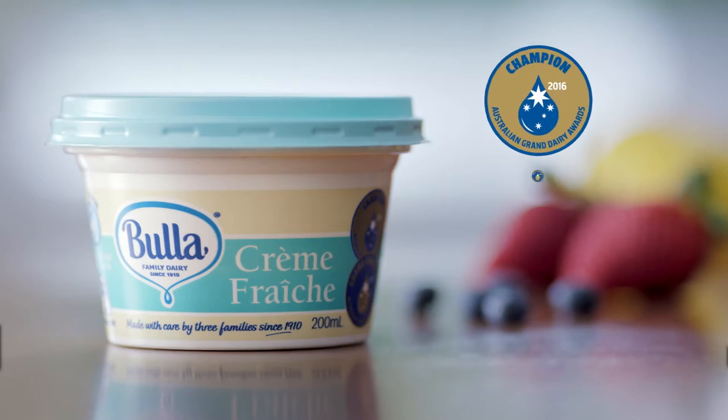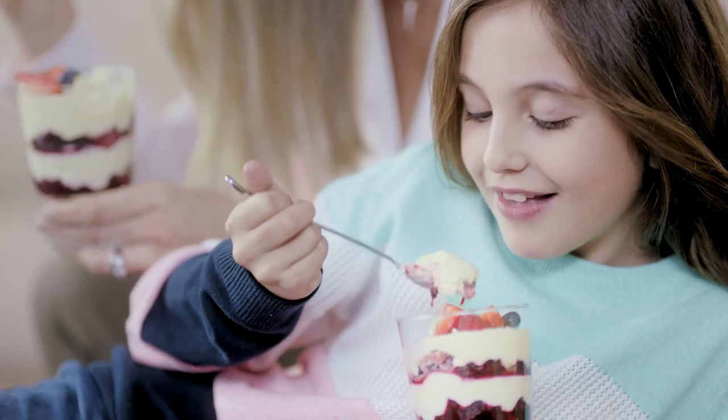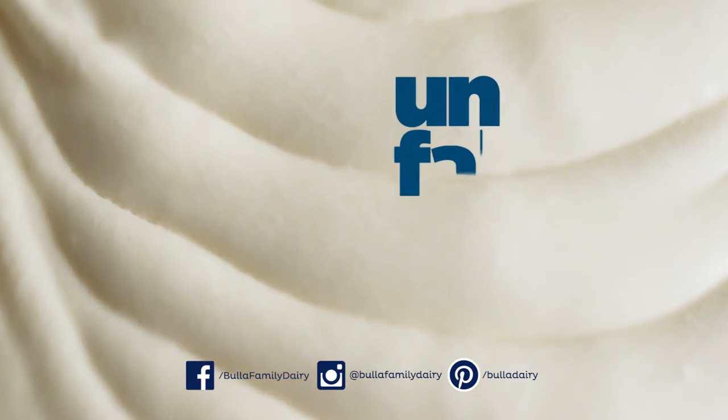You've got to try this wonderful, versatile cream, Buller's award-winning Crème Fraîche. Some things are just...unfakeable.